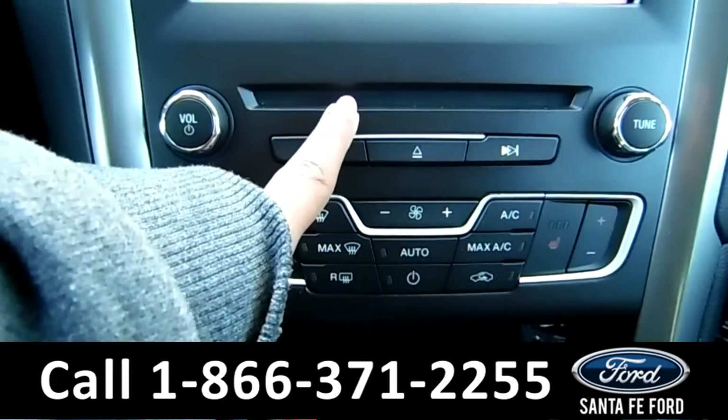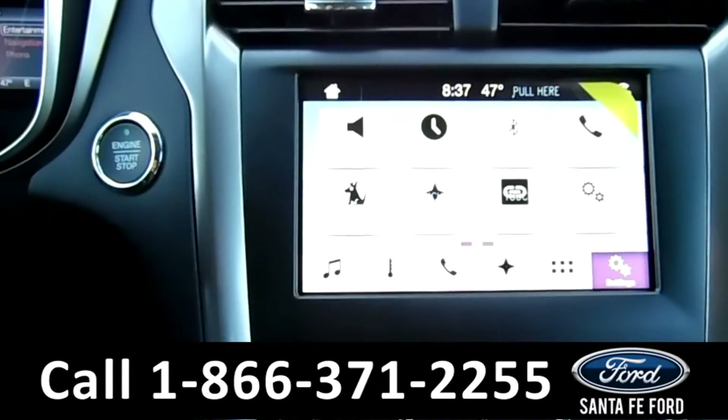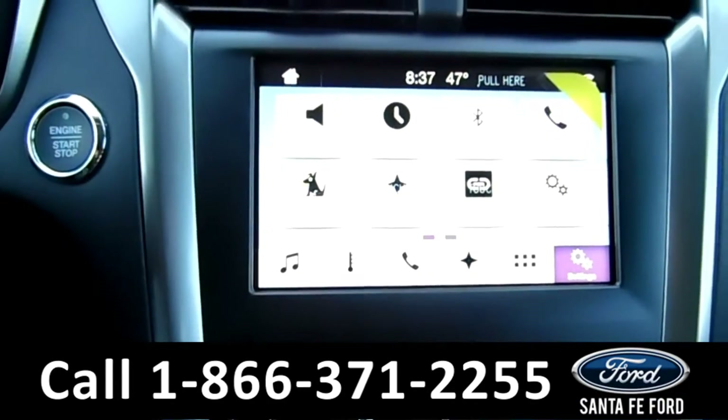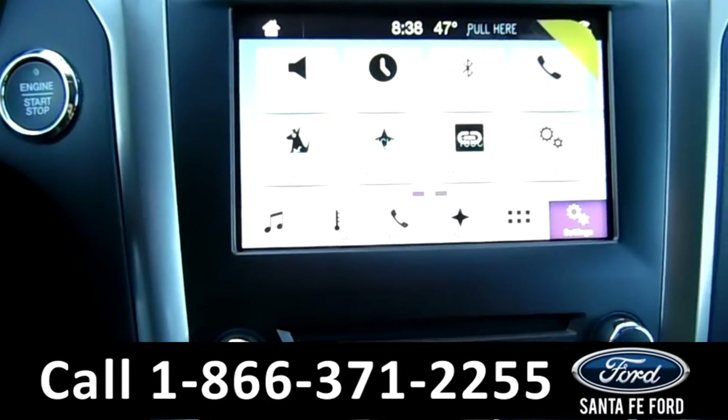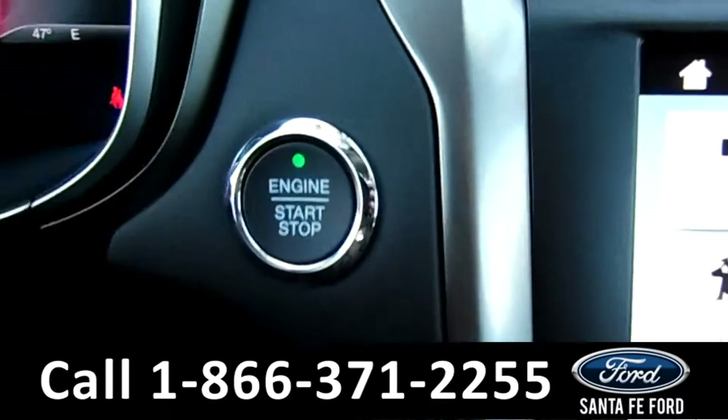Here's your CD player. Your LCD touch screen, which has AM FM radio, Sirius radio, and navigation. You also have a backup camera.